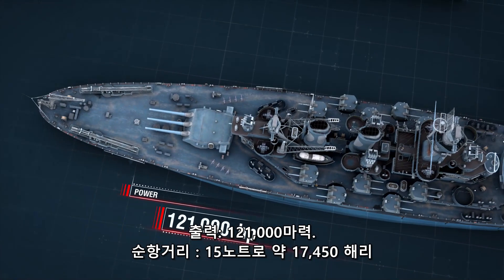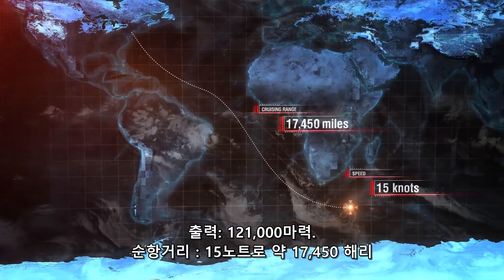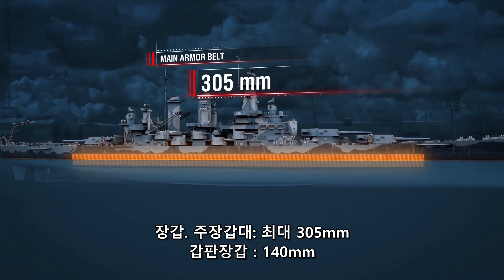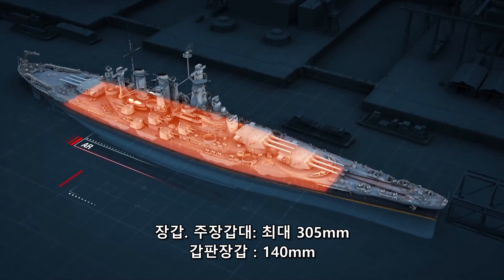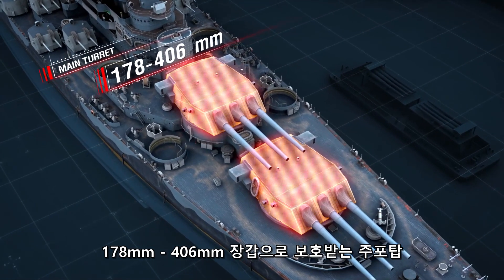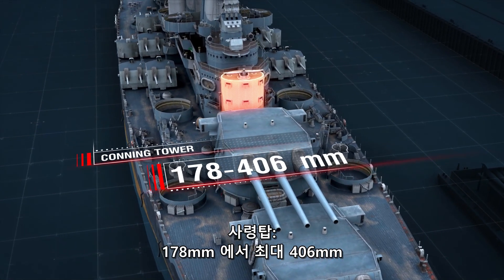Power: 121,000 HP. Cruising range: 17,450 miles at 15 knots. Armor: main armor belt up to 305 millimeters. The main armored deck, 140 millimeters. Turrets were protected with armor from 178 millimeters to 406 millimeters thick. Conning tower: from 178 to 406 millimeters.